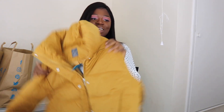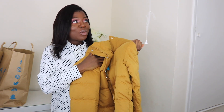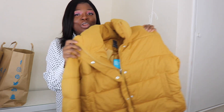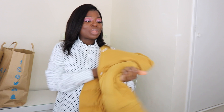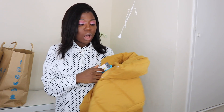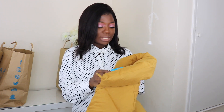The first thing I've got is this mustard jacket. I really like the color — this autumn I'm really gravitating towards colors like this. I got it for 20 pounds and I got it in UK size 14. Let's try it on and see!